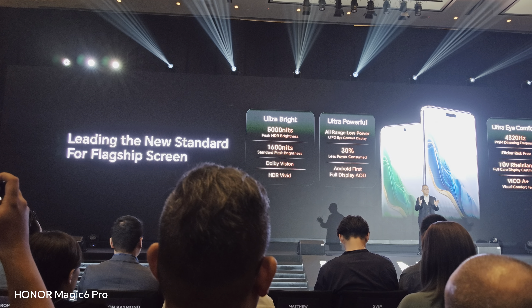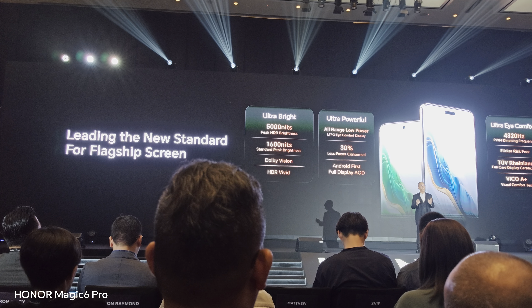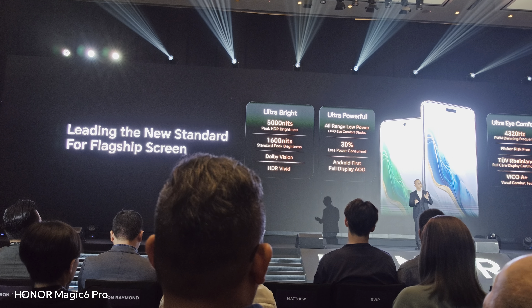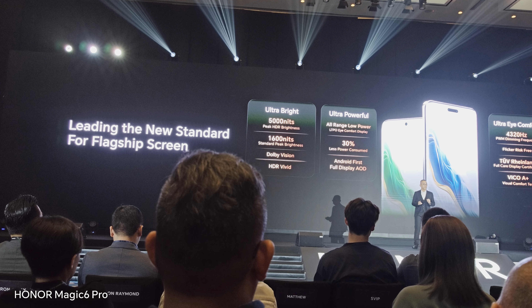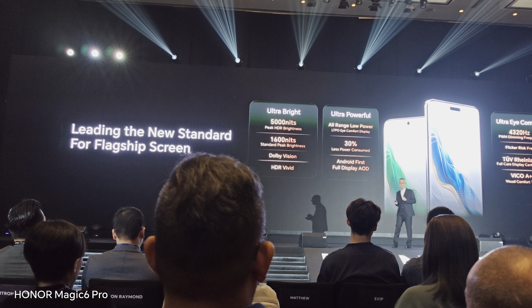4,320Hz PWM dimming display — the industry's highest PWM dimming frequency, with TÜV Rheinland flicker-free certification. This is what we call the magic screen.